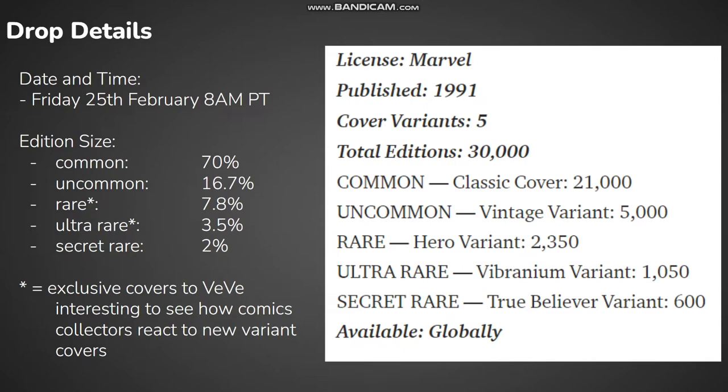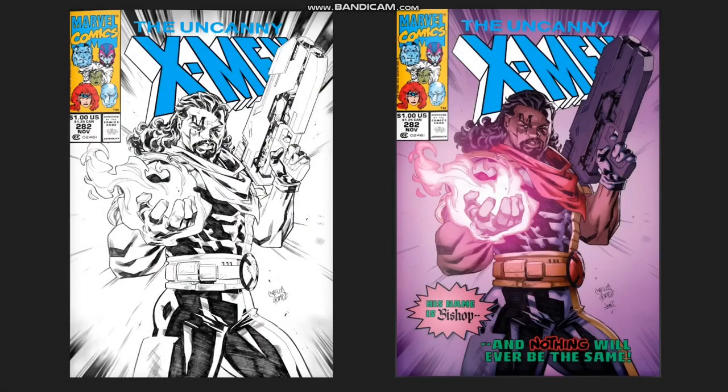We have exclusive covers done for the rare and ultra rare by Carlos Gomez, with the rare being a grayscale version of the ultra rare. Both feature Bishop getting the first appearance treatment as the main focus on the covers. I don't really pay much attention to the black and white look, though I like the fully colored ultra rare one here.